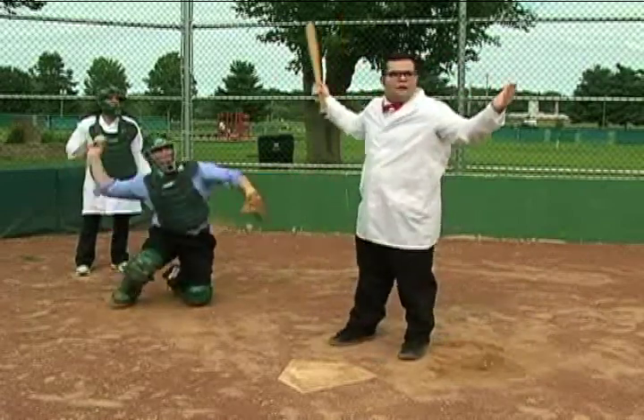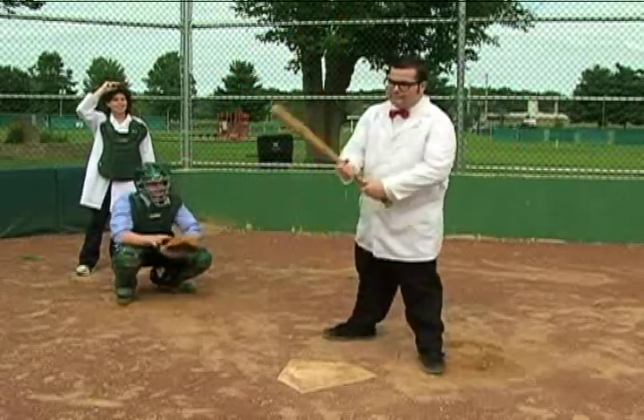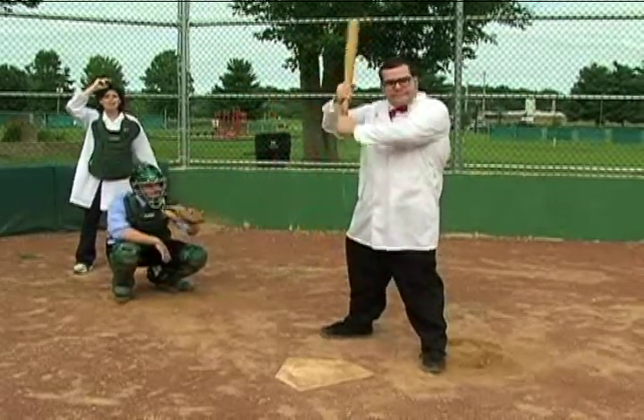Strike! Looks like we're going to go into extra innings. Scale Models, this time on Spaced Out.